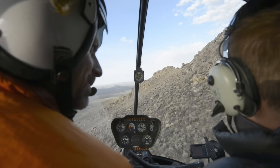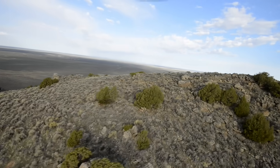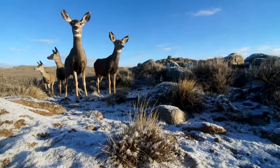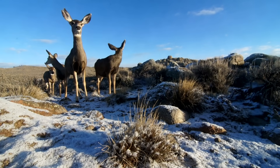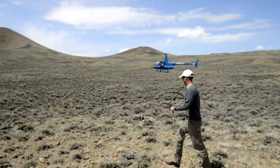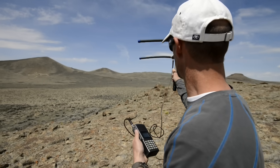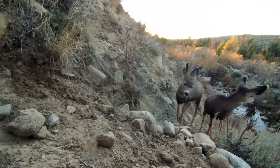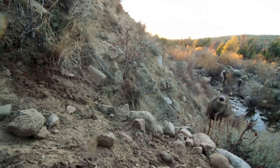My name is Hall Sawyer and I'm a research biologist. I've been studying mule deer in western Wyoming for more than 15 years. We recently started a mule deer study in the Red Desert of Wyoming. The study was intended to document the movement and distribution patterns of what we thought was a non-migratory or resident herd in the desert, but to my surprise and everybody else's, it turns out that most of these deer migrate some 150 miles north to the mountain ranges of northwest Wyoming.